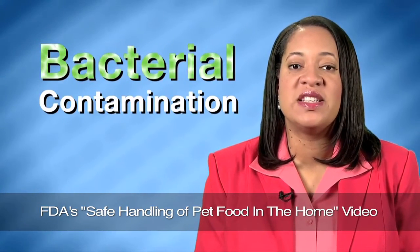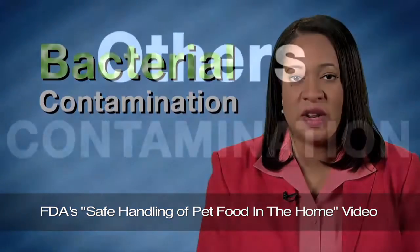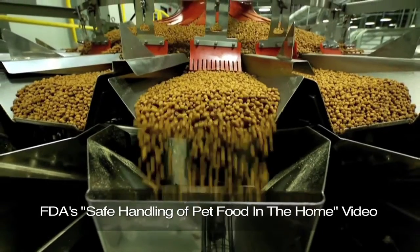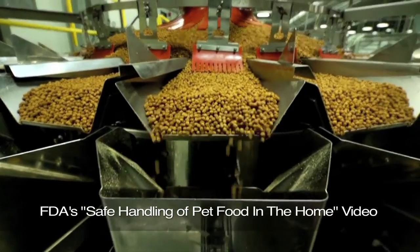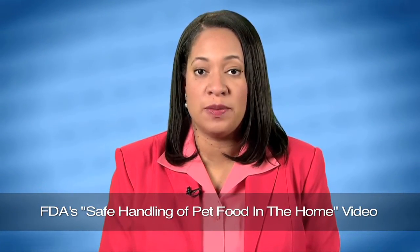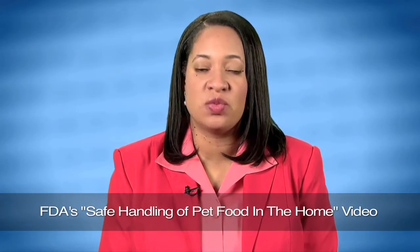Bacterial contamination is one potential problem with pet food, but there are others, like contamination with chemicals or toxins, or including too much or too little of certain ingredients during manufacturing. While these contaminants might not harm humans, they can present a serious risk to your pet.